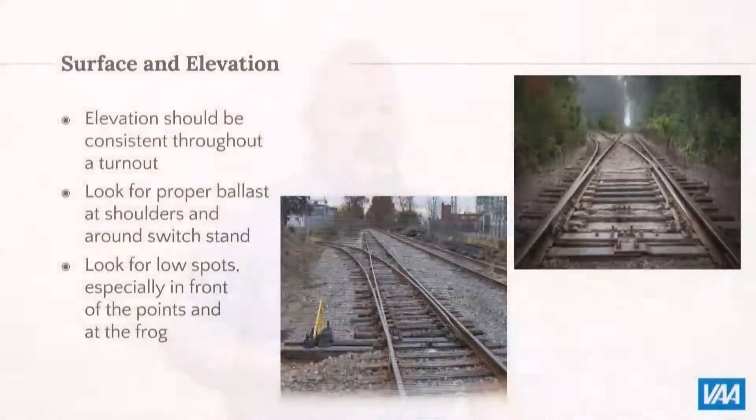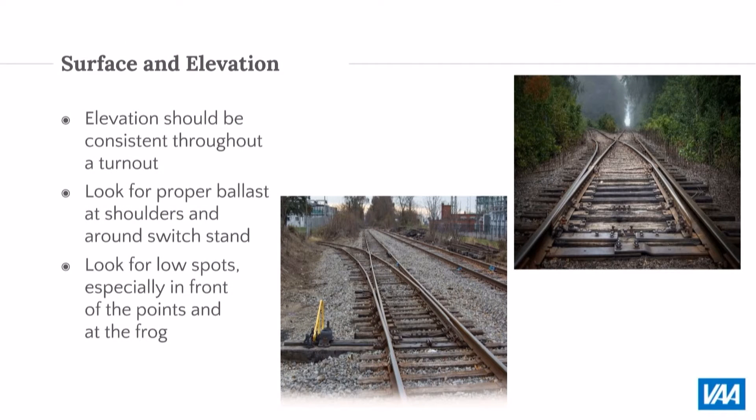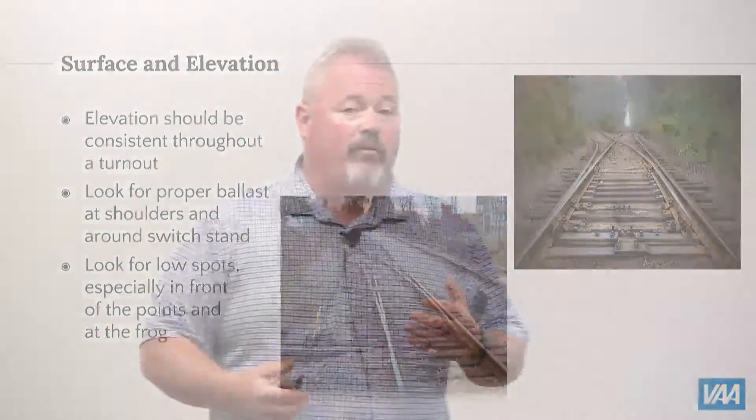Budget concerns, a poor year, COVID — there are all sorts of things that come into making the decision not to repair. But that's why it's really important to have a contractor and a consultant to give you that check, especially in high-traffic areas, to make sure that even if you don't have the money now, you understand the risk of not spending it.